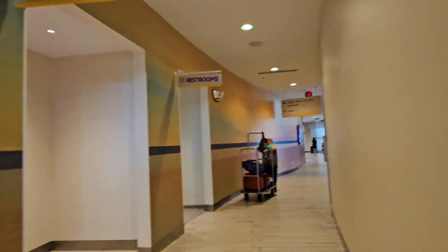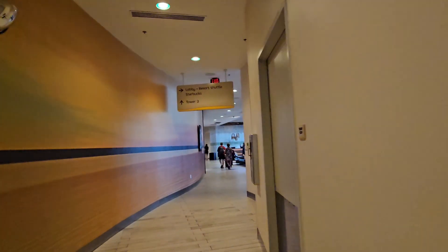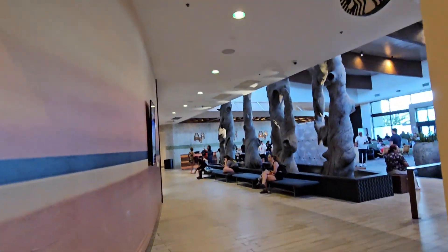There's an ATM machine and restrooms in the lobby. This is a much bigger resort than Surfside — much bigger, much louder, way more people. So if that's your thing, this is where you want to stay. Let's head into one of the towers.